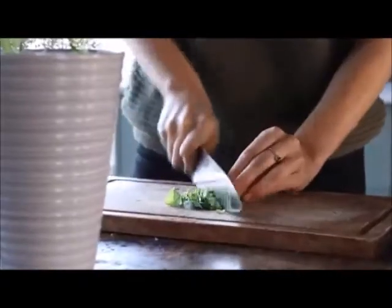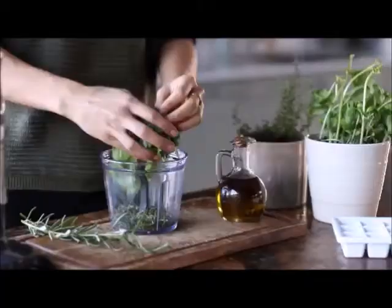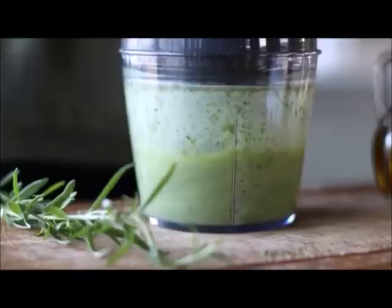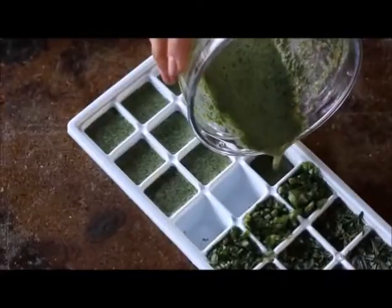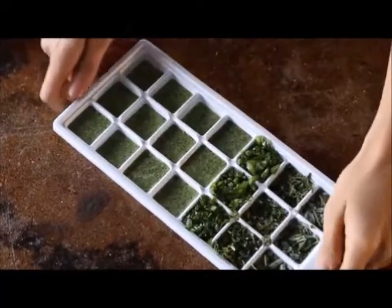Chop the leaves up and place them in an ice cube tray with some water. Alternatively, you can add them to a food processor with equal parts oil and water, blend it, and then add that to the ice cube tray. Once frozen, transfer the cubes into a tupperware container.